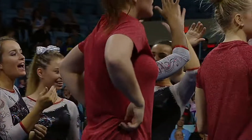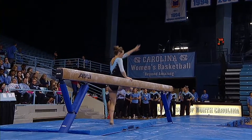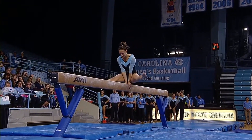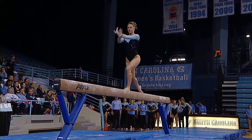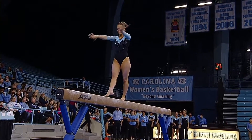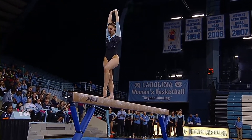She's got great extension through her leaps, really the full package on floor. And this is Riley Dewhurst on beam doing an exhibition. Riley, one of three freshmen on this Carolina gymnastics team.